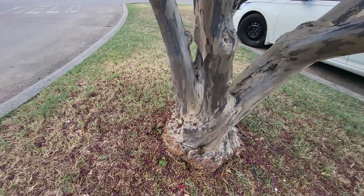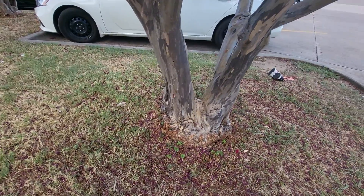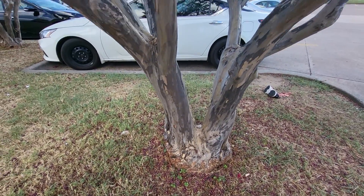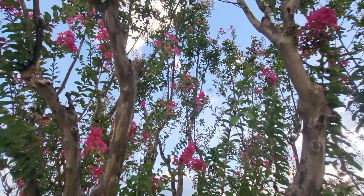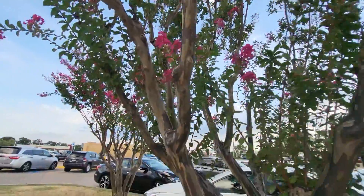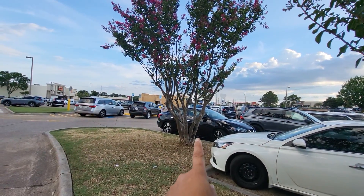Look at this trunk. It's got multi-stems going all the way up. I'm gonna stand back so you can see it better, but there's a twin one right over here. That one looks just as spectacular.